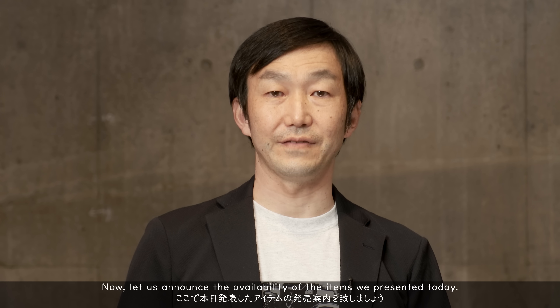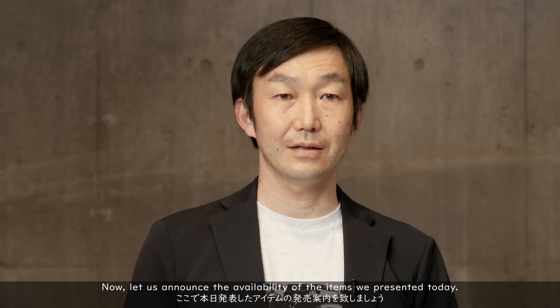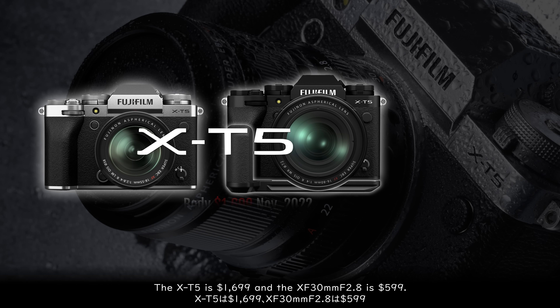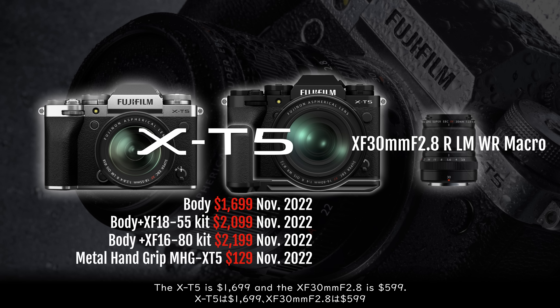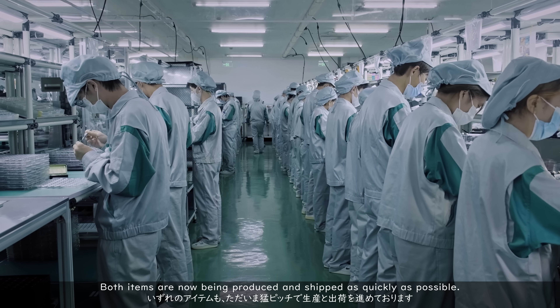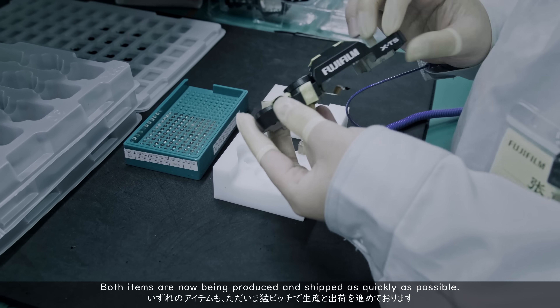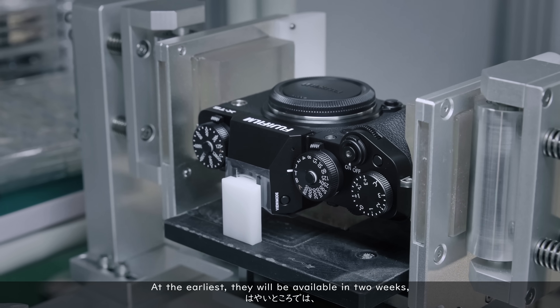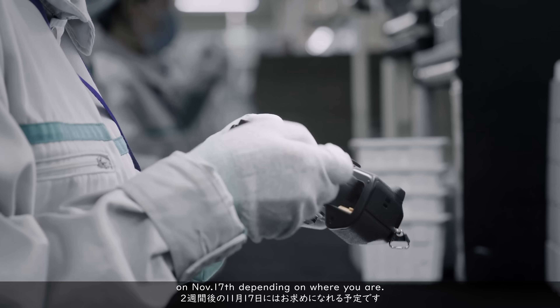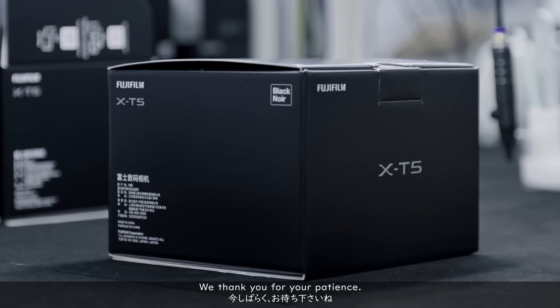Let us announce the availability of the items presented today. The X-T5 is $1,699 and the XF 30mm F2.8 is $599. Both items are now being produced and shipped as quickly as possible. At the earliest, they will be available in two weeks on November 17th, depending on where you are. We thank you for your patience.